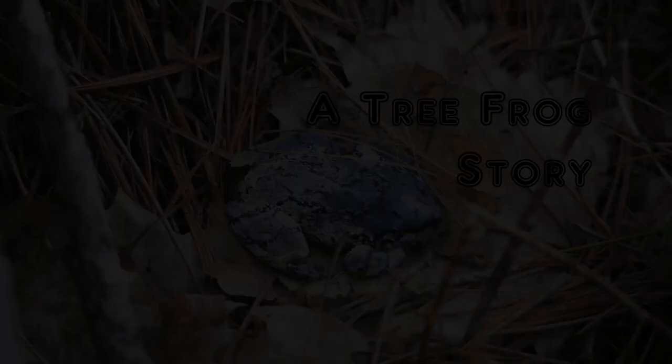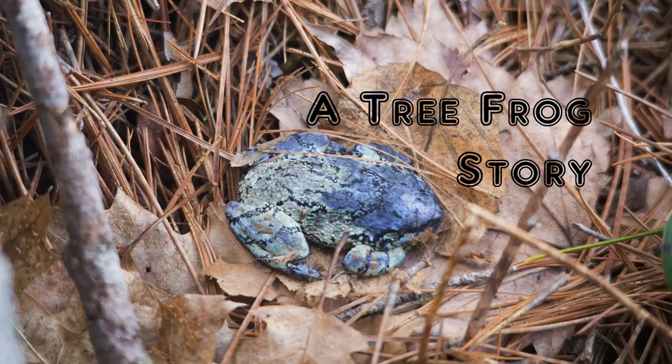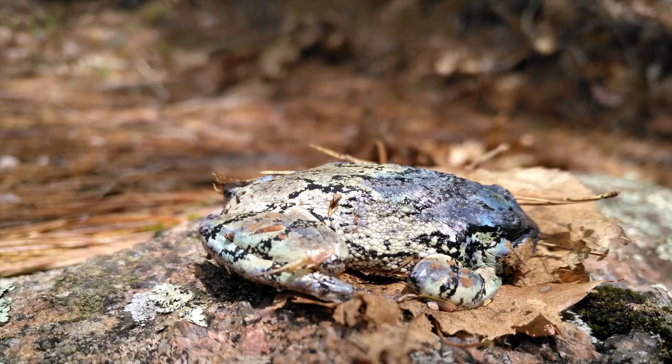Here's a cool photo of a gray tree frog my family found while hiking in early spring. We thought it was dead at first since it wasn't moving and it was a strange blue color. Then we noticed that the parts of its body exposed to the sun were different colors than the parts hidden by leaves.